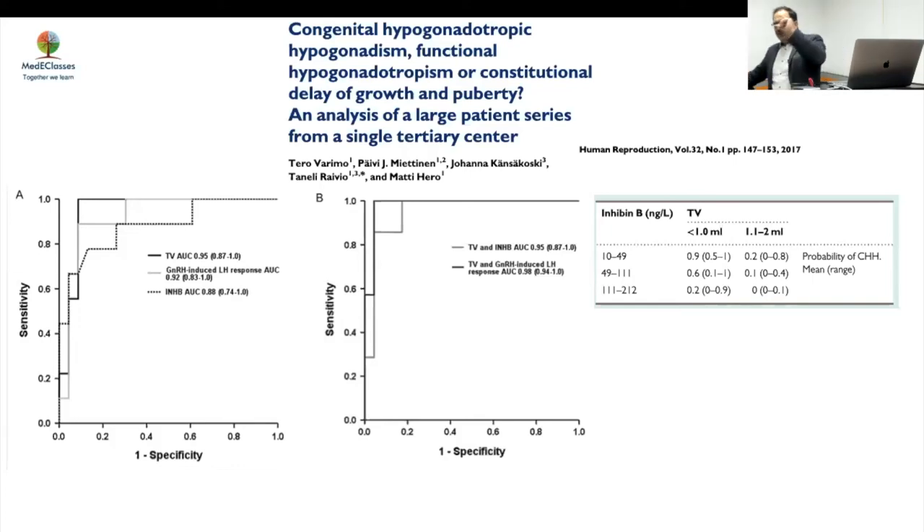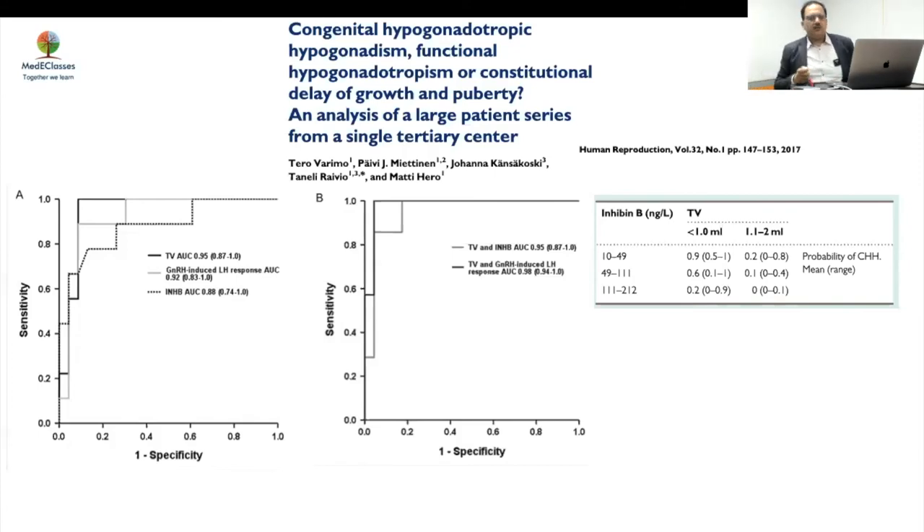If you combine TV and inhibin B you know where to go: TV more than 3 ml — don't investigate further. If TV is borderline, add inhibin B. The inhibin B ranges of 10–50, 50–110, and above 110 help classify risk. This is a single-center study so it won't be 100 percent universal, but TV plus inhibin B gives you the best diagnostic picture.